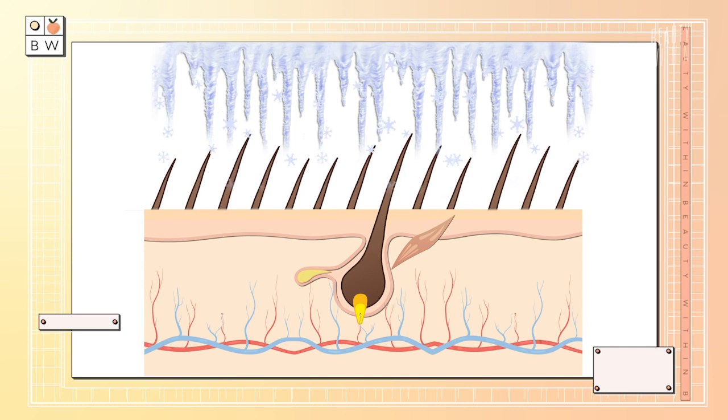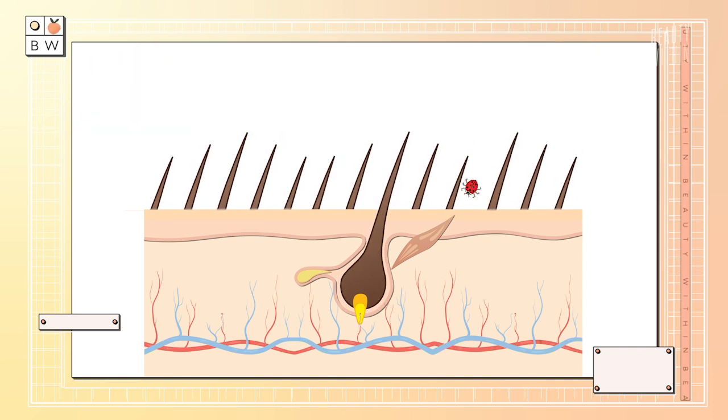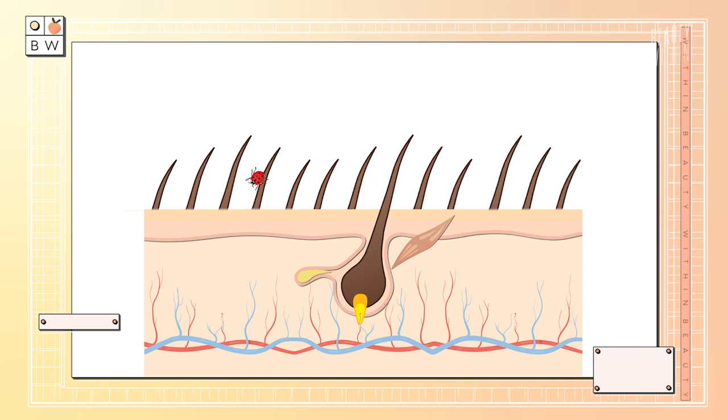Some of you might not like the look of vellus hairs, but they serve multiple functions. They help regulate the body's temperature through thermal insulation during colder months and sweat evaporation during warmer months. They also help you pick up sensations when insects or other things might be crawling across your skin to spot potential parasites. Fun fact: people who develop anorexia see their peach fuzz grow, because the body is trying to keep warm through insulation when there isn't enough fat.